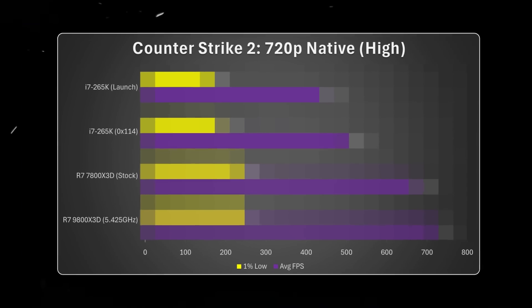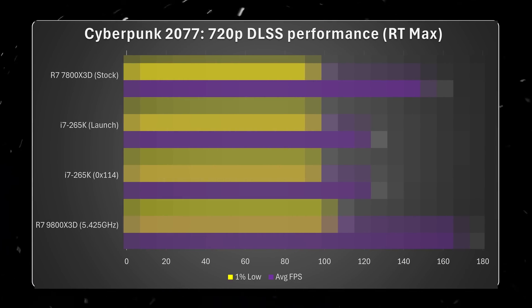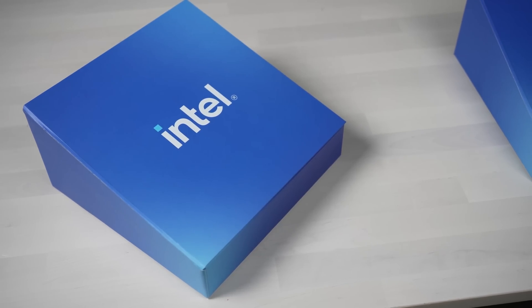Intel may have finally fixed the gaming performance on their new Core Ultra CPUs, but how good is it now, and should you actually buy one?